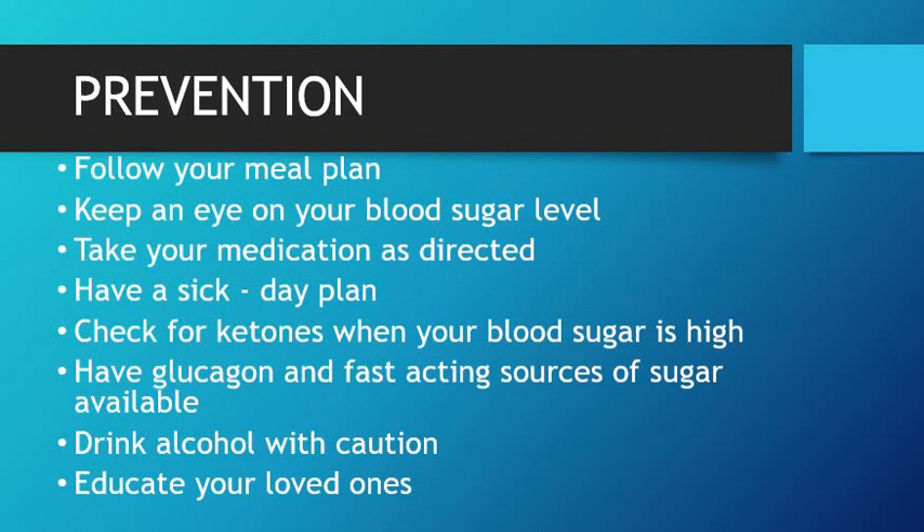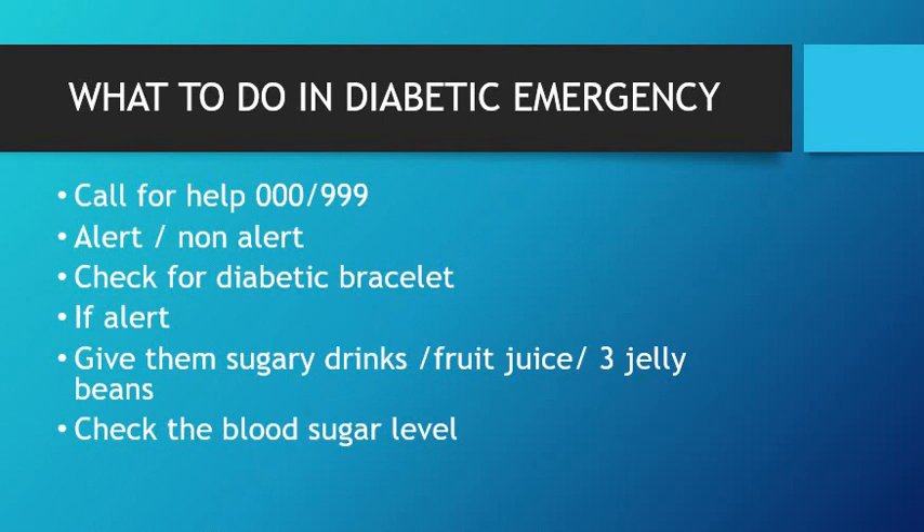Have glucagon and fast-acting sources of sugar available just in case — this will be very handy to bring up the blood sugar level rapidly. Drink alcohol with caution, because alcohol causes dehydration which is a risk factor for hyperglycemia. Educate your loved ones on what to look for and when to call for help.